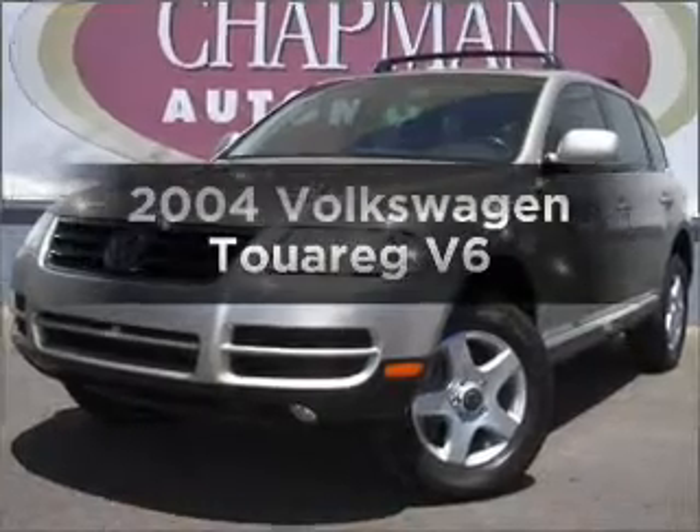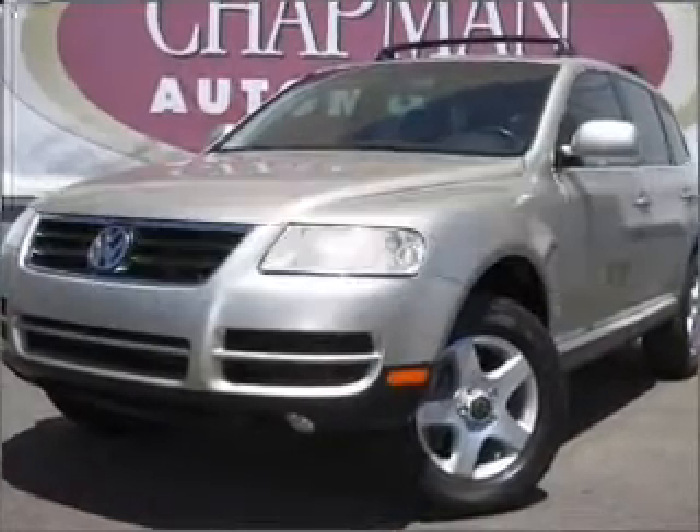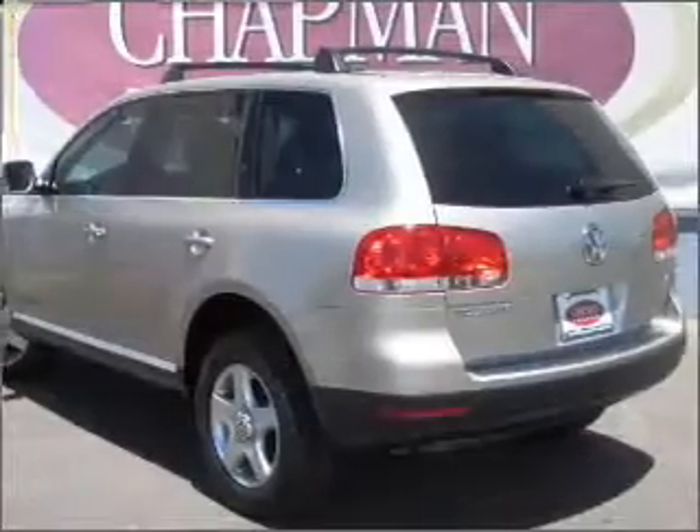Check out this 2004 Volkswagen Touring. If you're looking for a first-rate auto, this one could be yours today.